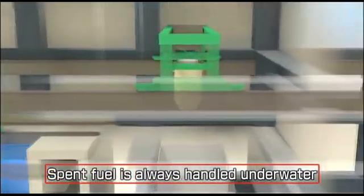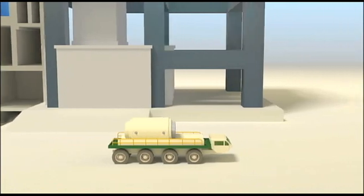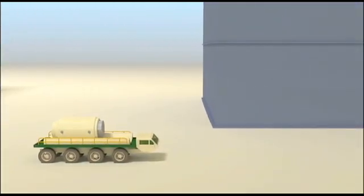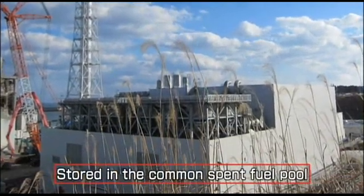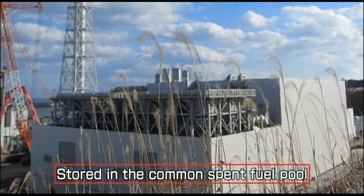Storing it underwater shields any radiation from escaping, and keeping it here on the site avoids any need to transport it on roads or railways. This transfer from one form of underwater storage to another will not lead to any radiation exposure to workers or anyone else.